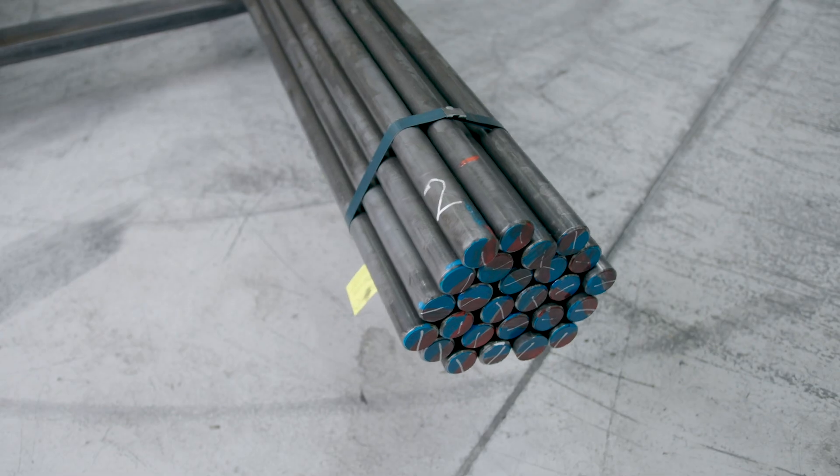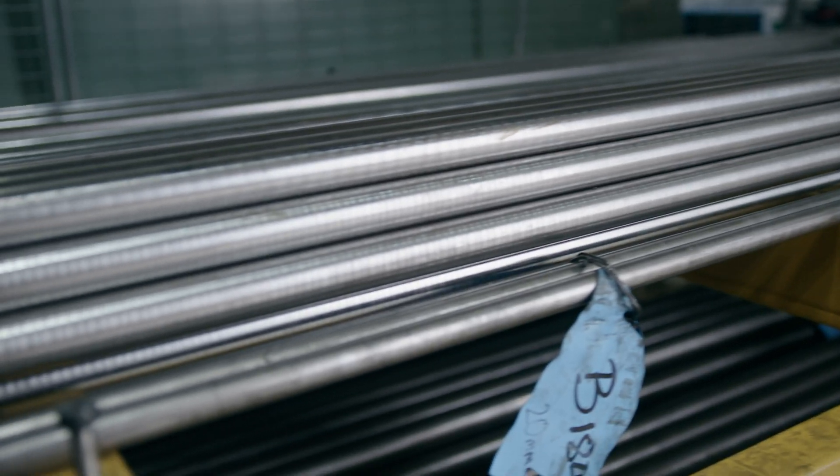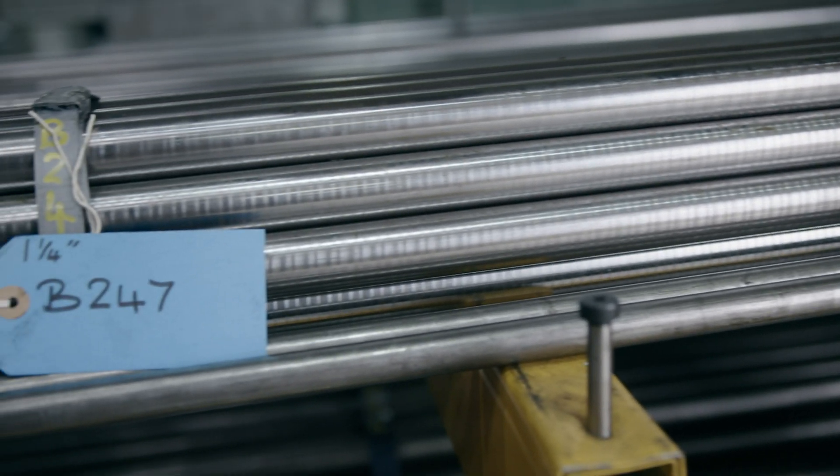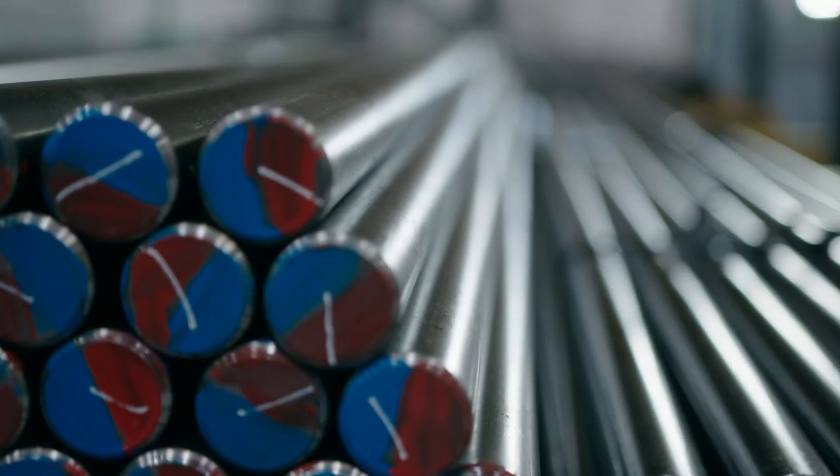The manufacture of our anchor bolts starts with sourcing high quality raw materials. Every anchor bolt is made from high grade alloy steel that has been hardened and tempered to the required tensile strength and does not require further heat treatment.